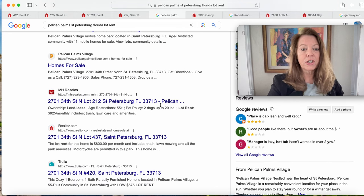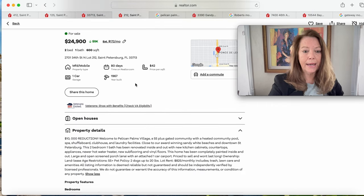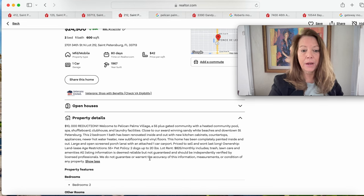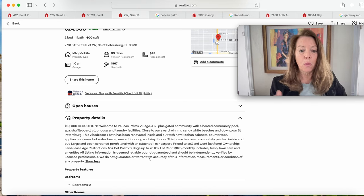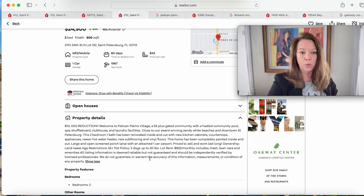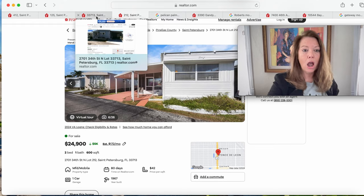This is lot 212 at $24,900 in Pelican Palms — a 55-plus gated community with a clubhouse, shuffleboard, laundry facilities, and pets allowed (two dogs up to 20 pounds). The lot rent for this home is $825, which includes trash, lawn care, and amenities. Depending on where the home is situated in the community, lot rent could be less. A very nice, pretty home.